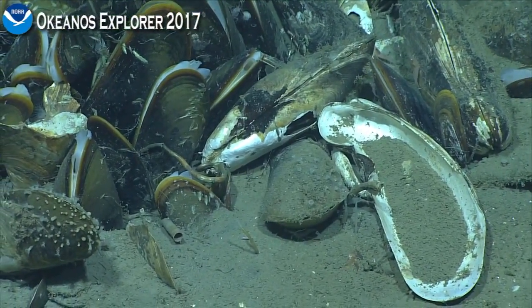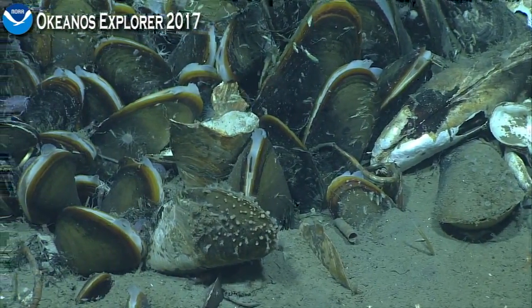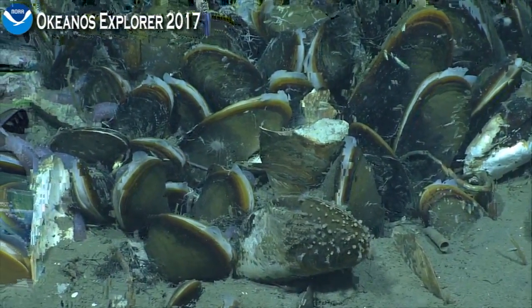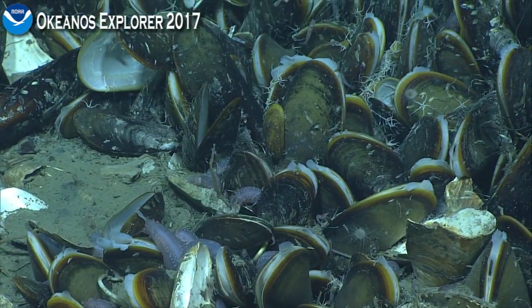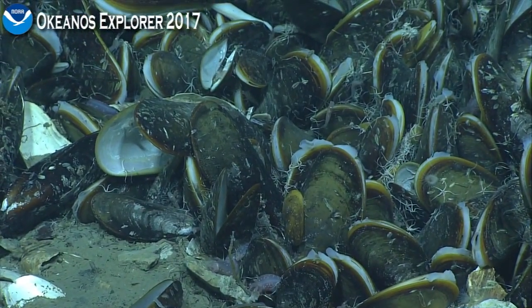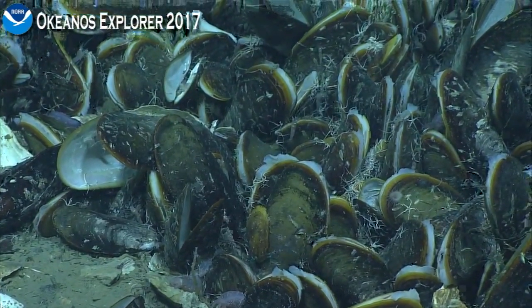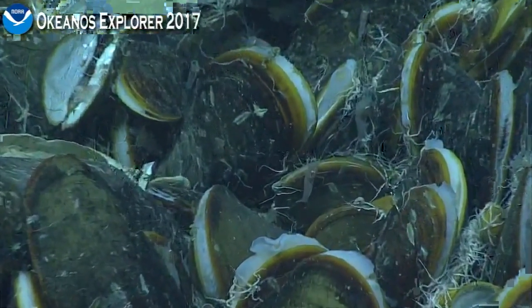Next to the dead mussel, the live sediment-covered one — those look like little zoanthid anemones. There's another cluster there, possibly. When you look closely, there really are lots of little tiny things in between. Not only do the mussels and the tube worms create habitat for other animals — look at the amount of brittle stars in there — but they also alter the ecosystem. It's something called ecosystem engineers.